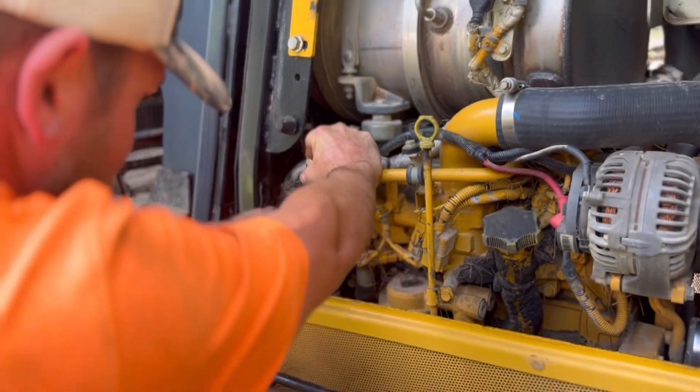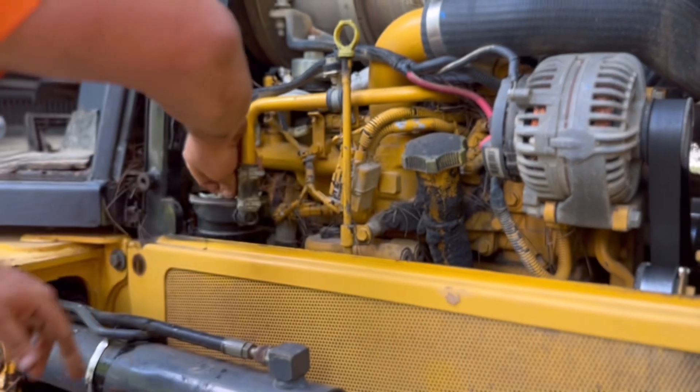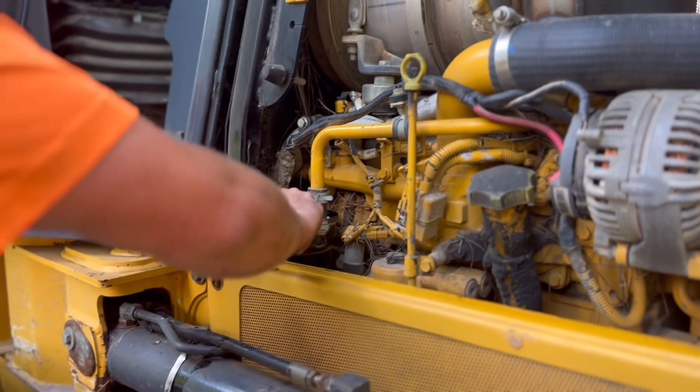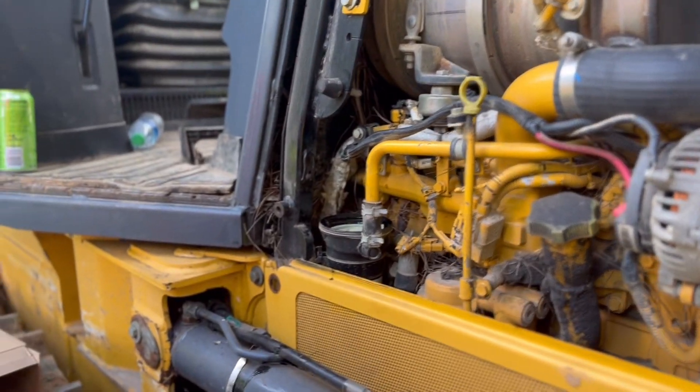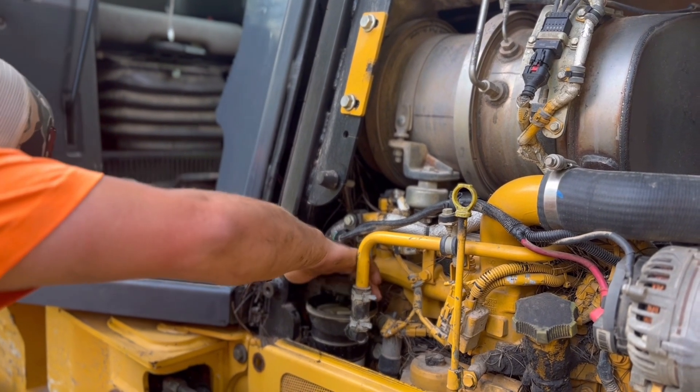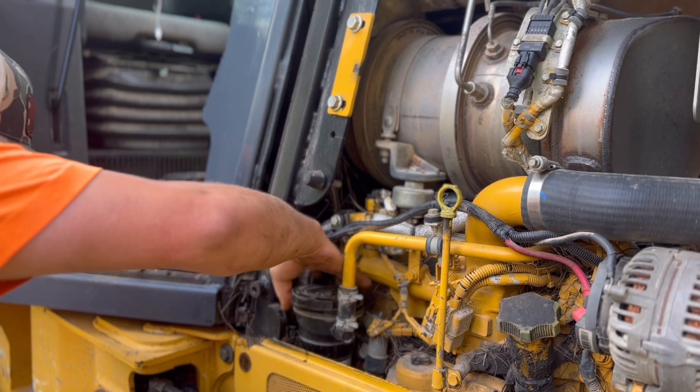But you replace this filter right here. A lot of people overlook it and just think they're starting to have engine problems, and it's not. It's just a common thing for John Deere. Swap those out, get it fixed up, clear your codes out, and you'll be good to go running like new.